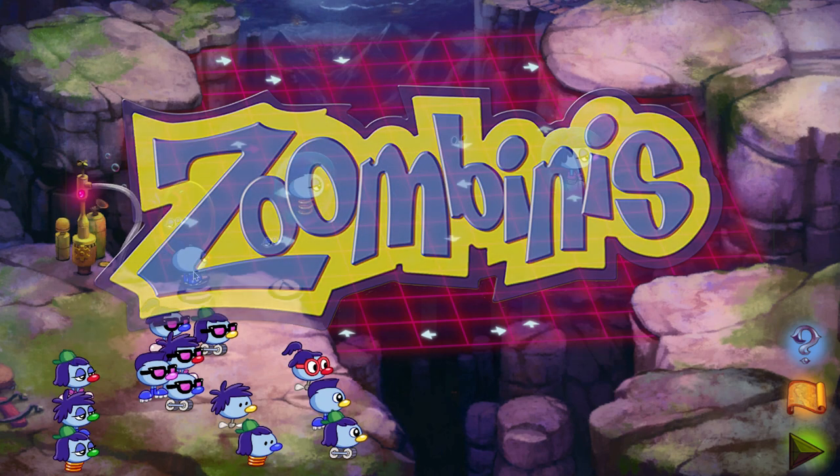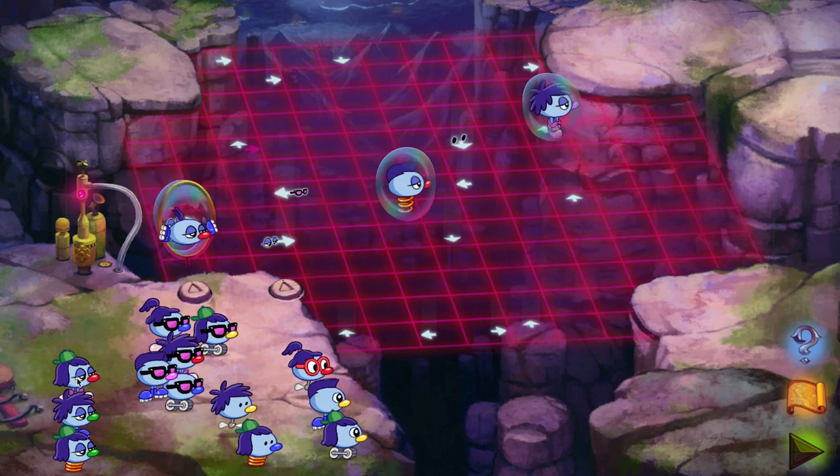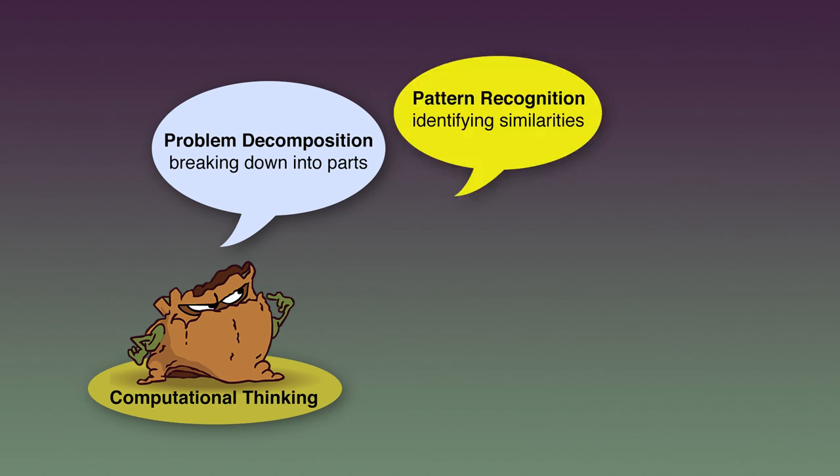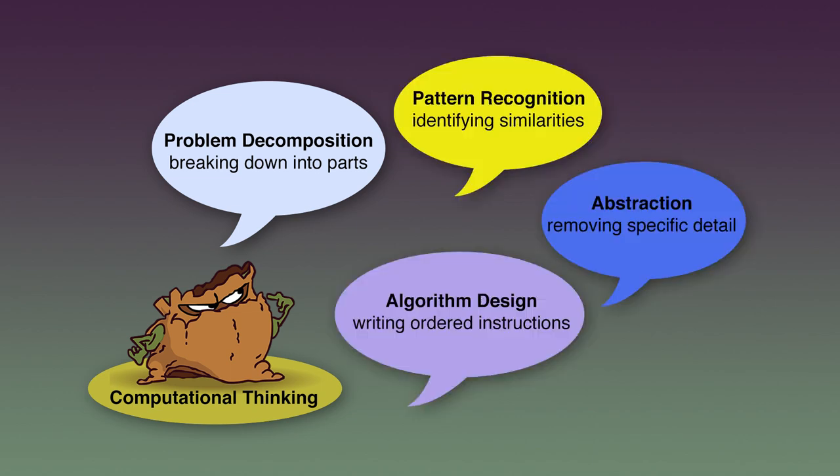In this beloved logical puzzle solving game, we were able to watch kids build critical computational thinking skills such as problem decomposition, pattern recognition, abstraction, and algorithm design. During that work, we found a really interesting connection between computational thinking and the unique problem solving talents many neurodivergent learners bring to the classroom.